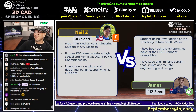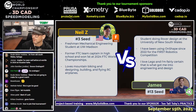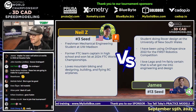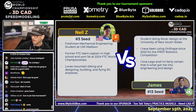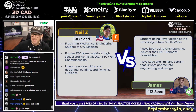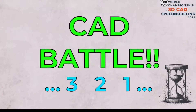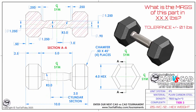How do we keep getting these matches where people are so perfectly matched? This next CAD versus CAD battle between Neil Z from the United States running Fusion, our number three seed, and James from Australia running OnShape, our number 13 seed, begins in three, two, one — go!